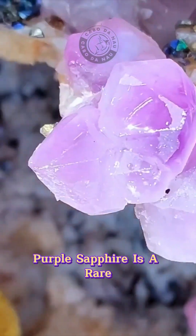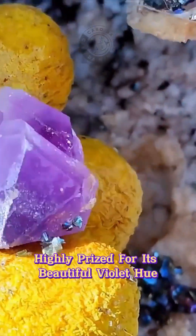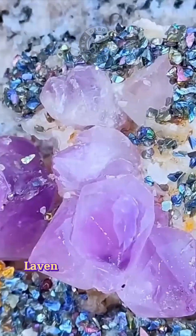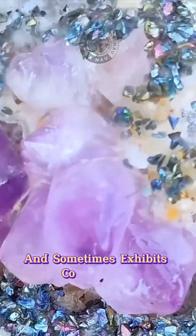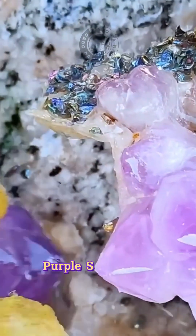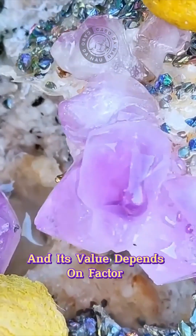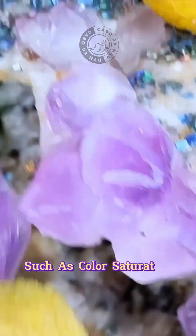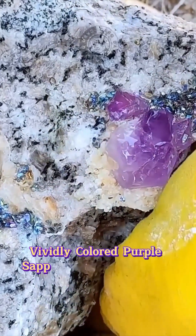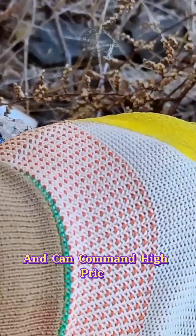Purple sapphire is a rare and valuable variety of corundum, highly prized for its beautiful violet hue. It can be found in shades ranging from pale lavender to deep purple and sometimes exhibits color zoning or color-changing properties. Purple sapphire is typically heat-treated to enhance color and clarity, and its value depends on factors such as color saturation, clarity, and size. Large, vividly colored purple sapphires are extremely rare and can command high prices.